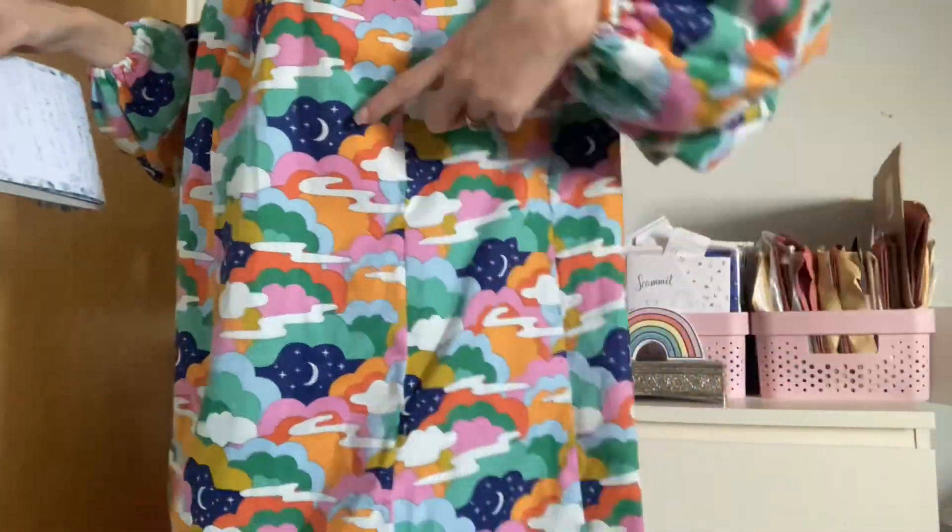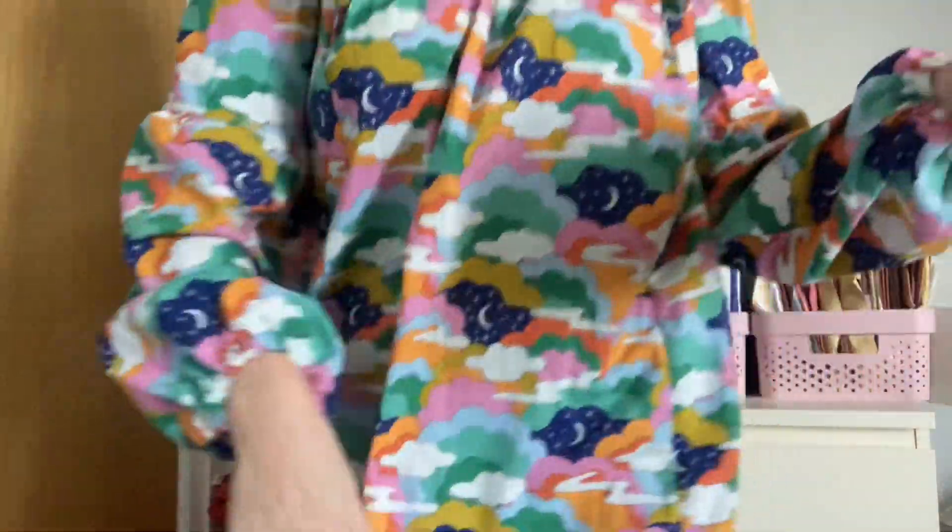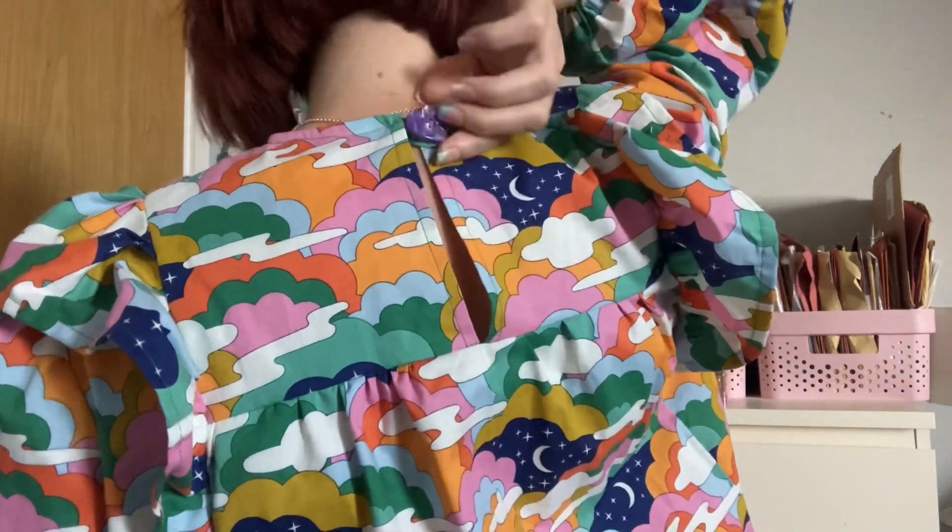Before I dive into all of that, I'll let you know what I'm wearing. I'm wearing one of my relatively new makes, which is the Tilly and the Buttons Marnie dress, made in this gorgeous cloud fabric — I can't remember where I got it from but I'll link it down below. I love the Marnie — it's got gorgeous ruffles down the front, it's gathered, there are side panels, it's really lovely and floaty and loose fitting, and it fastens at the back with a button and a rouleau loop.